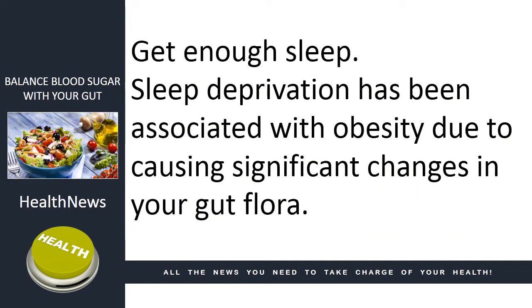Get enough sleep. Sleep deprivation has been associated with obesity due to causing significant changes in your gut flora.